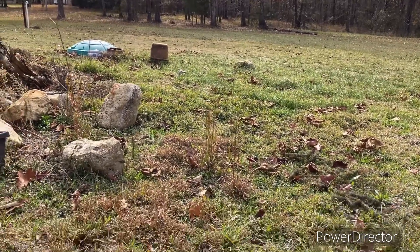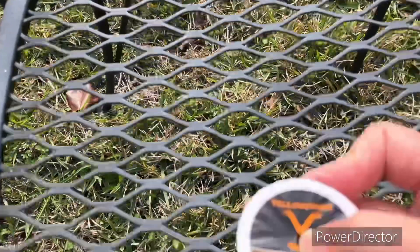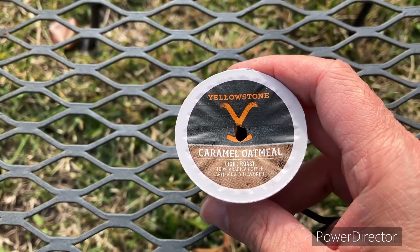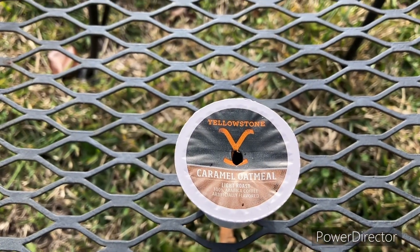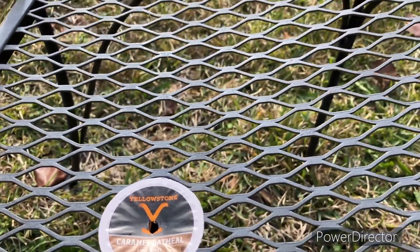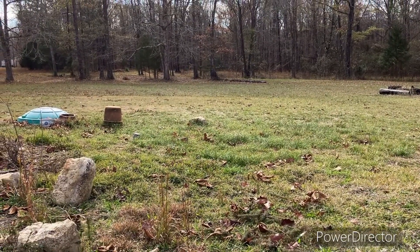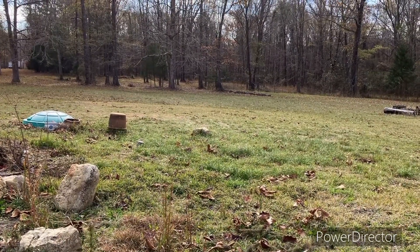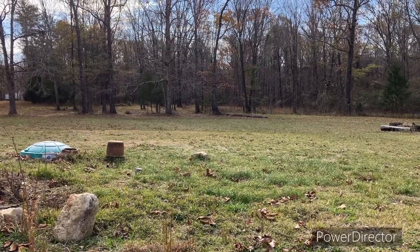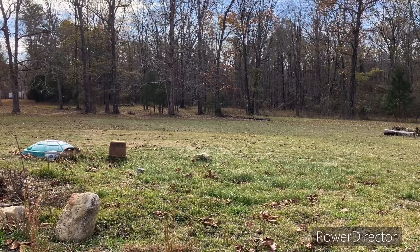Do some of these people just have to throw a name on it? They could have just called it Yellowstone Caramel Light Roast. Y'all, it's not a bad coffee — it's got a good flavor to it. I do pick up the caramel. It's not strong by any means, but I always think it's weird when a coffee is supposed to be flavored like something and you can't pick up any hint of it at all.